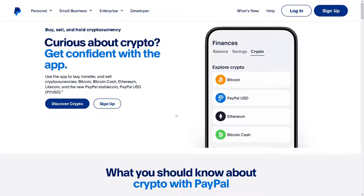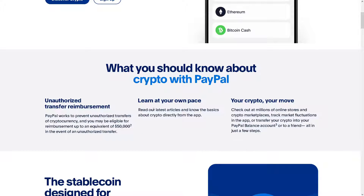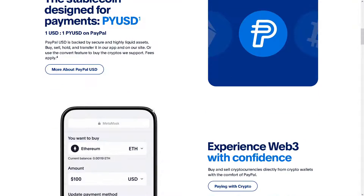Verifying your Bitcoin address on your PayPal account can offer several benefits, especially if you're planning to buy, sell, or transact in Bitcoin through PayPal. Verified PayPal accounts often have higher transaction limits compared to unverified accounts. Verifying a Bitcoin address on PayPal may allow you to transact with larger amounts of Bitcoin, providing greater flexibility for buying, selling, or transferring funds.